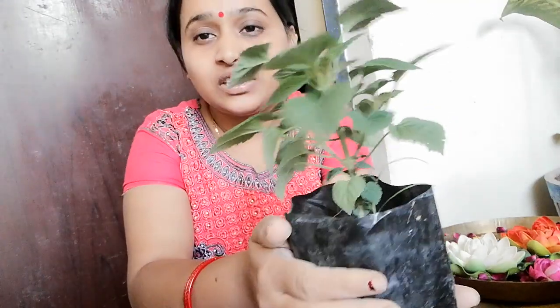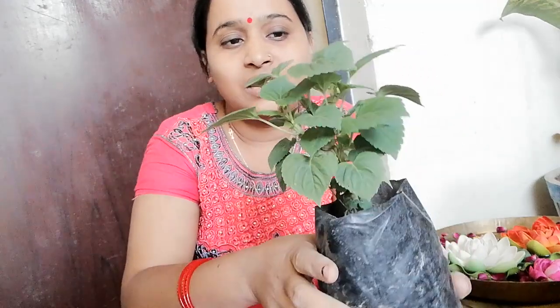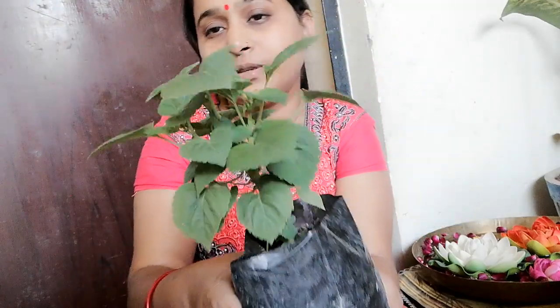After that, I bought this Salvia plant. This is an orange color — it had a flower on it, but it broke. Last year I used red color and bought seeds for growing, but this time I bought an orange color. Look at this green color here — flowering is coming soon.